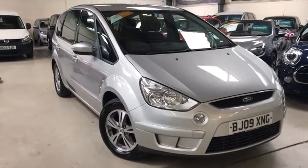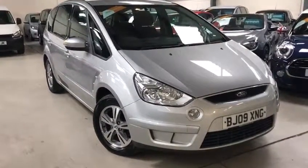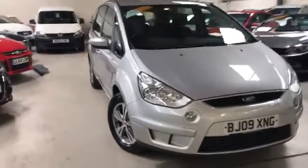Hello viewers, thank you for watching this video. My name is Scott from Axle Automotive. Today I'm going to show you our 2 litre TDCi Ford S-Max.